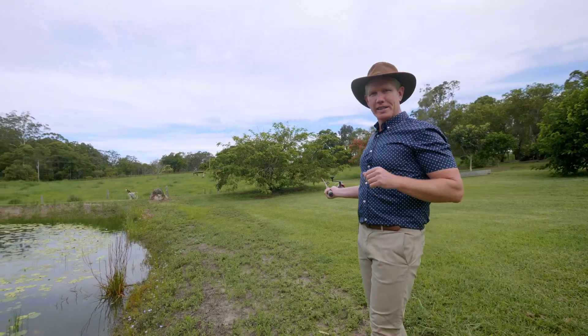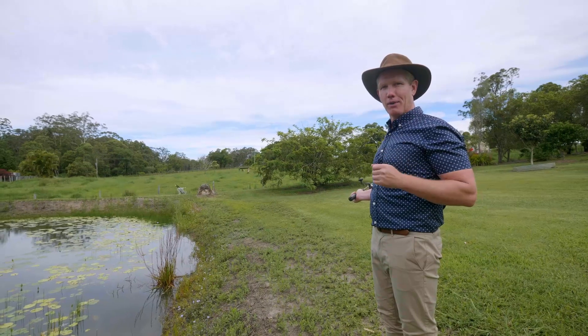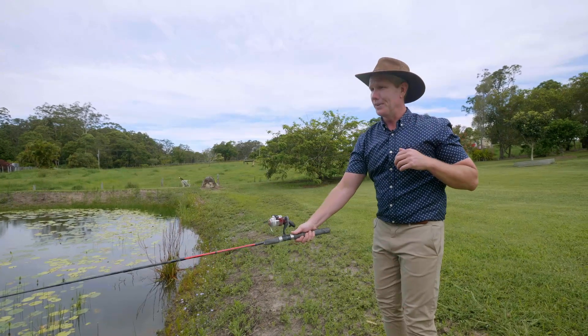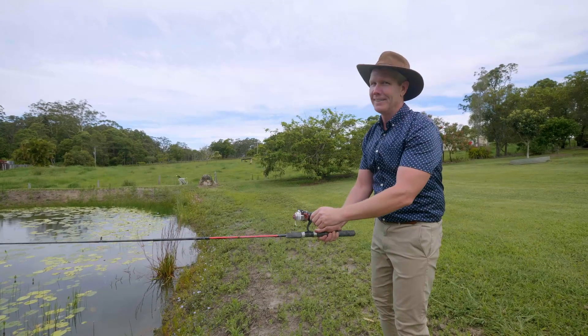So there you have it guys — 153 Chevalum Road, a gorgeous bit of land in the heart of the Sunshine Coast. Oh there we go, the bees are running. Come check it out.